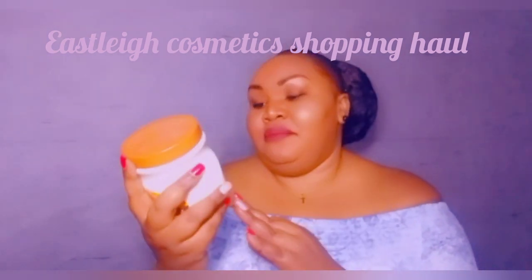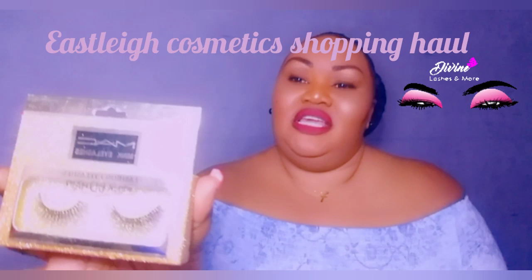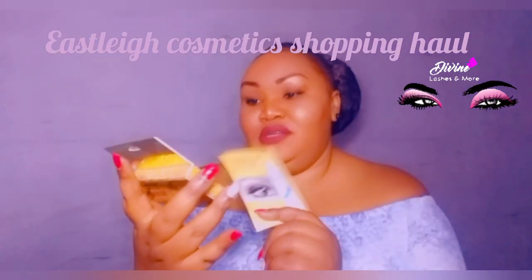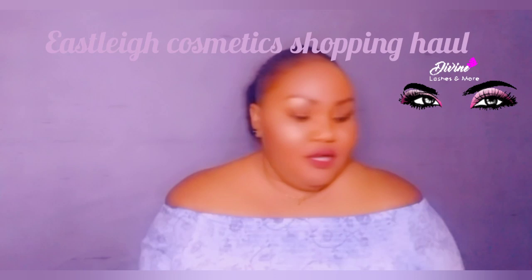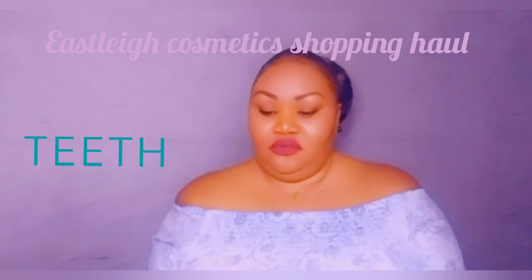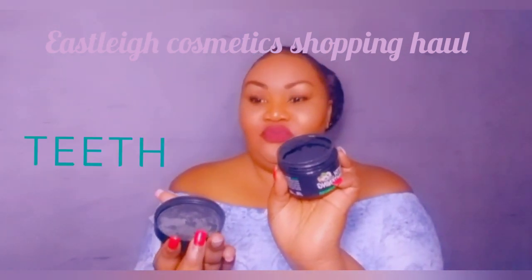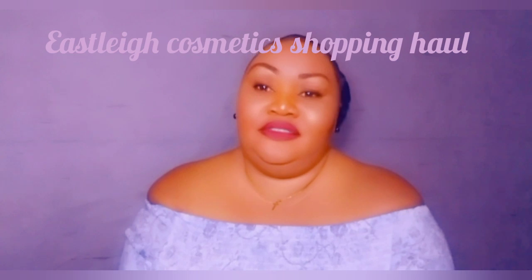Then we have a pair of MAC mink lashes — I also got glue. I love to wear lashes especially when going out or doing something fancy. We also have teeth whitening charcoal powder. I really love this because it gives you a beautiful shine on your teeth. It's pure charcoal — not harmful to your teeth. I use it about twice or thrice a week; it makes my teeth glow and gives you that confidence when you smile, along with fresh breath.